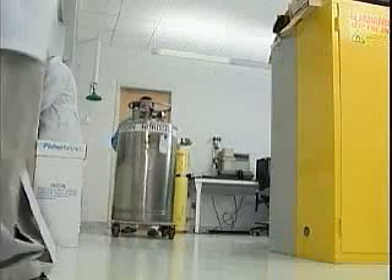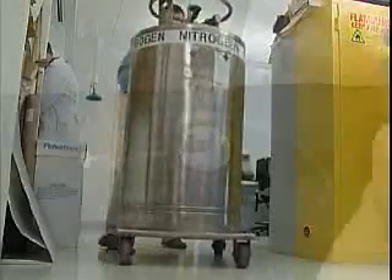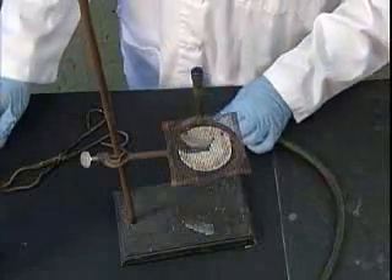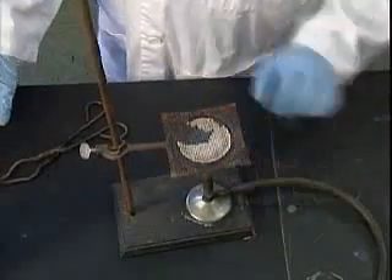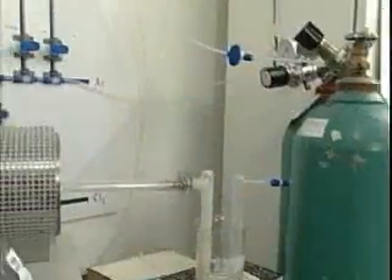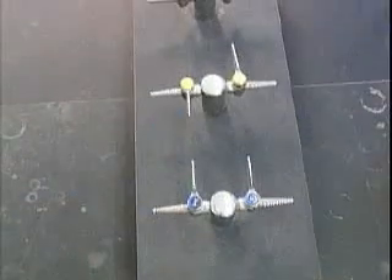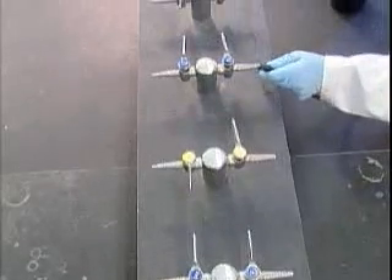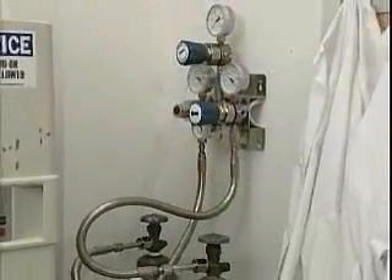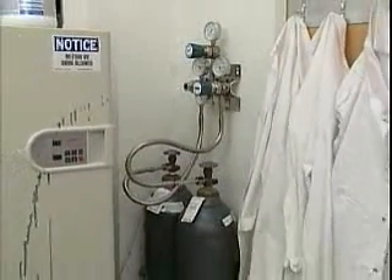Nowadays, it's hard to find a laboratory that doesn't contain some type of compressed gas. Laboratories use these gases in many ways: to fuel heating devices like Bunsen burners, to keep materials and equipment cool, and as a part of experiments and processes themselves. While some laboratories now pipe gases in from a central storage location, many labs continue to use compressed gas cylinders to store and distribute the gases that they need.